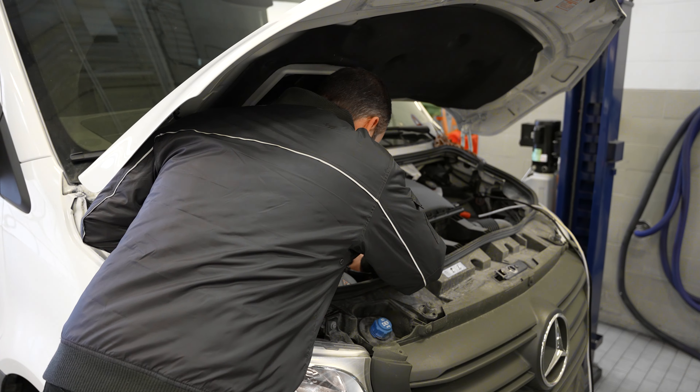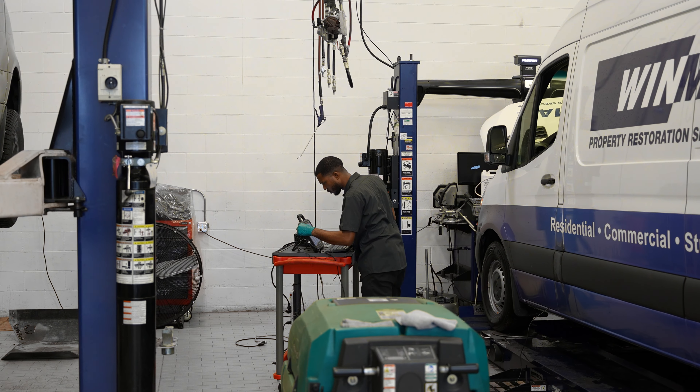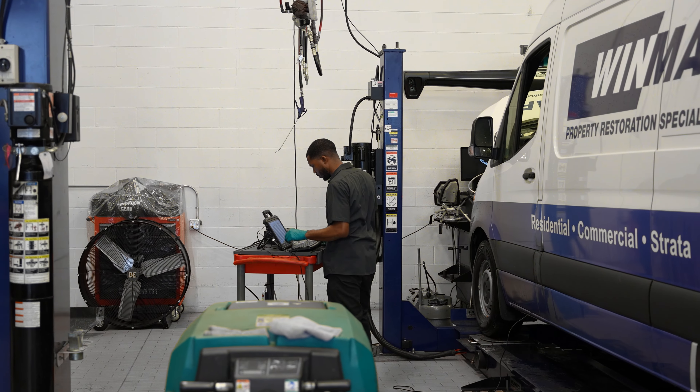Because most van buyers are contractors who work Monday to Friday, we have a service department that is now open Saturdays so we can service their vans while they're not working. It's convenient for them to pick it up Saturday night or Monday morning and get ready to work. We also have dedicated Sprinter technicians and service bays designed for Sprinter vans with higher lifts.